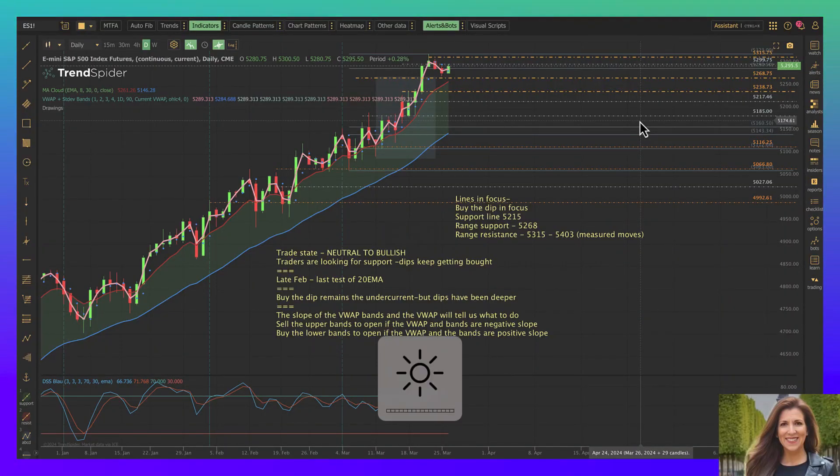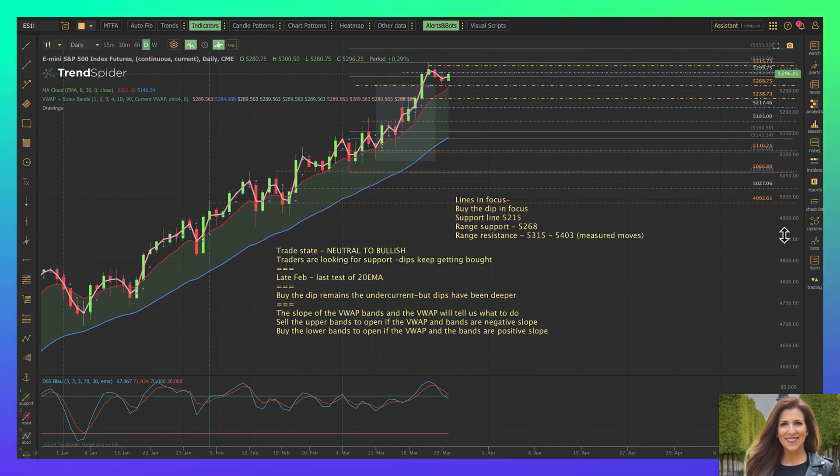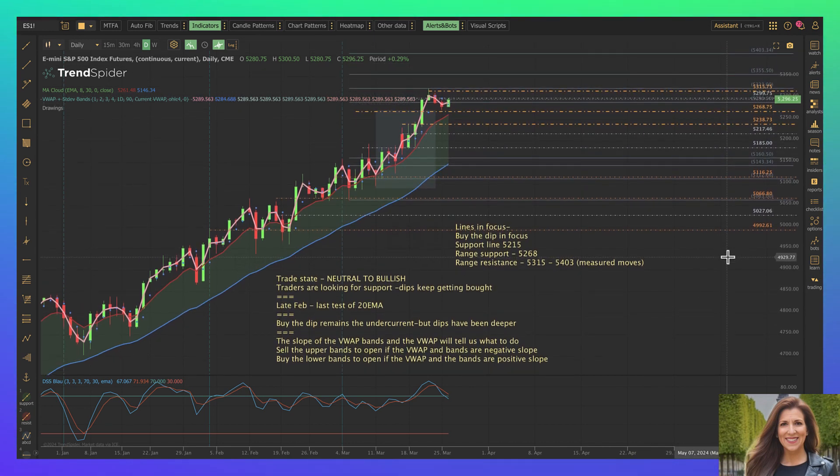Hi, everyone. Today is Monday, March the 26th, and this is the second day in our short week. My name is Anne-Marie Baiynd, and this is the Moneyball Morning Report for the Benzinga Pro Platform. My apologies about being so late — we had some basketball meetings this morning that we were a part of, and they just ran kind of long. So here we are.